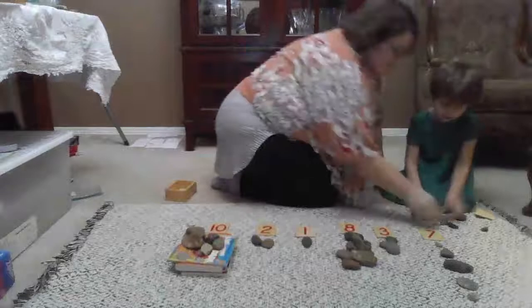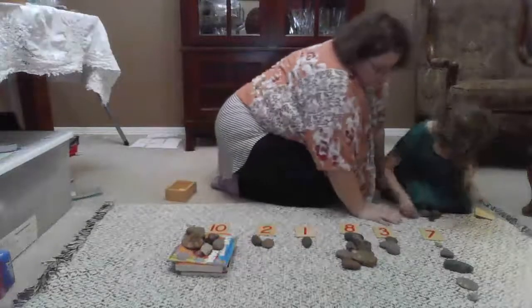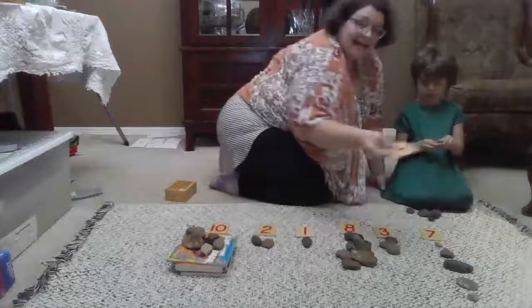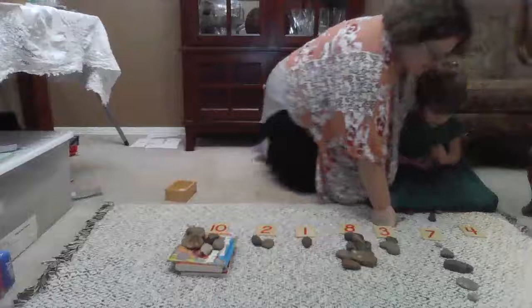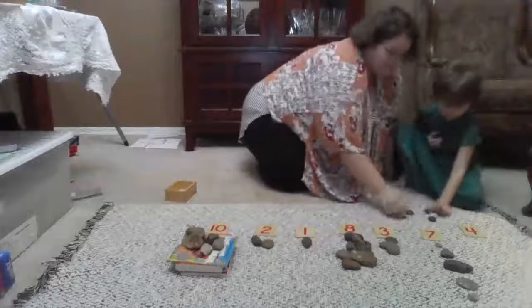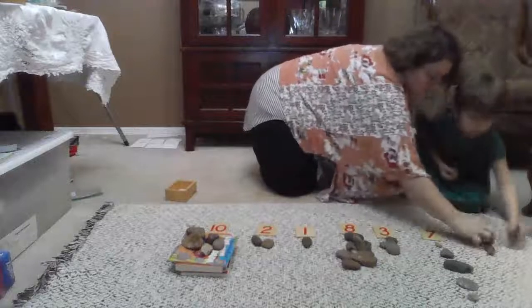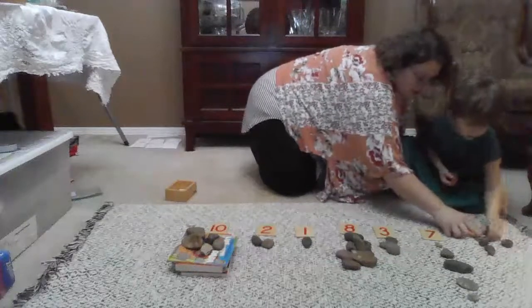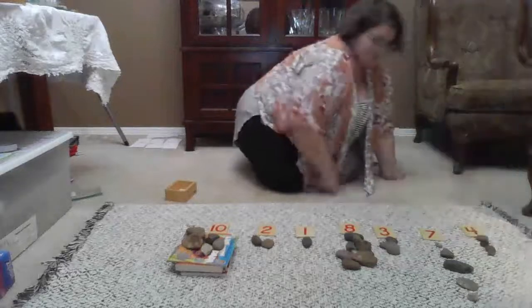It looks like maybe too many, but let's count. She has four. One, two, three, four. You already have four — look, one, two, three, four. I'm going to go put these back.